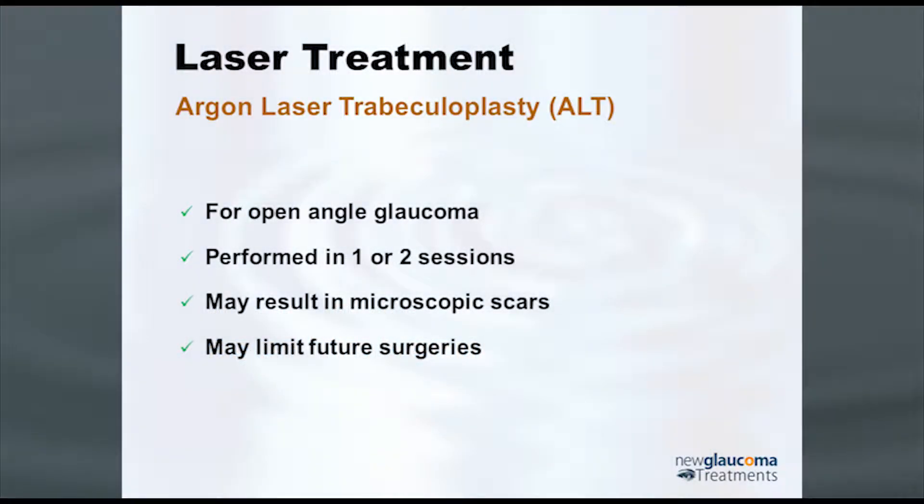Argon laser trabeculoplasty, or ALT, has been around for a very, very long time. Scientific discoveries are often made accidentally — in the case of laser trabeculoplasty, this was actually an accident. They were studying monkeys and thought: let's poke little holes in the trabecular meshwork so that fluid can get through, since the trabecular meshwork tends to be the primary location of restriction of flow, and shunt it directly into Schlemm's canal.